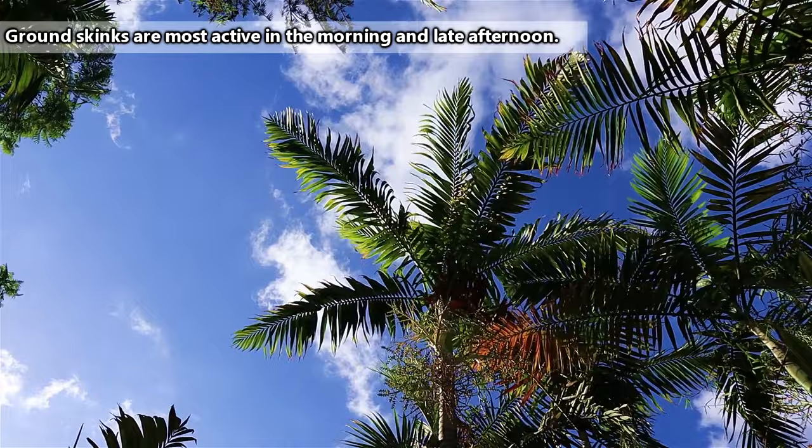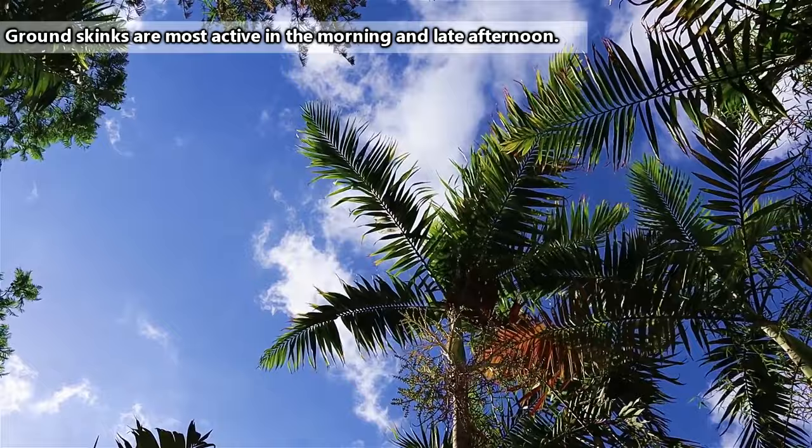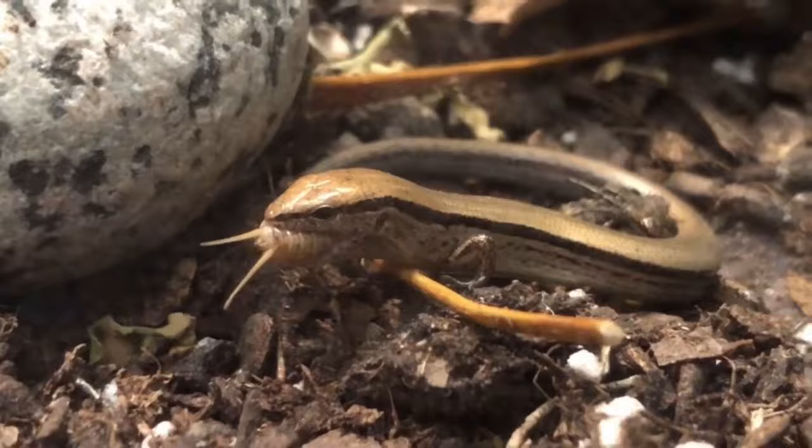In areas where the weather gets too cold, ground skinks will even become dormant during the winter, though in warmer places they'll stay active year-round. Most often, ground skinks are active during the day. Ground skinks eat arthropods, including millipedes, spiders, cockroaches, beetles, and more.